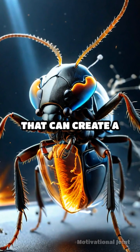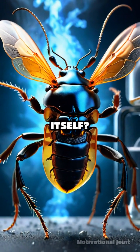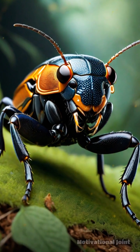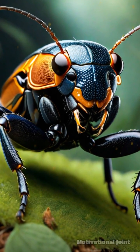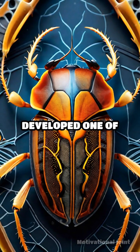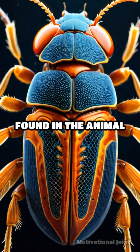What if I told you there's an insect that can create a chemical explosion inside its body without harming itself? Meet the Bombardier Beetle, nature's very own explosive defender. This remarkable beetle has developed one of the most extraordinary defense mechanisms found in the animal kingdom.